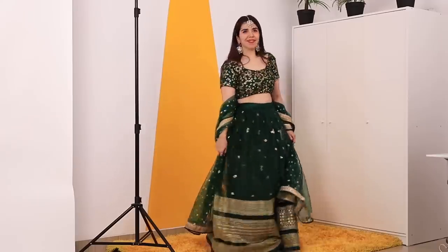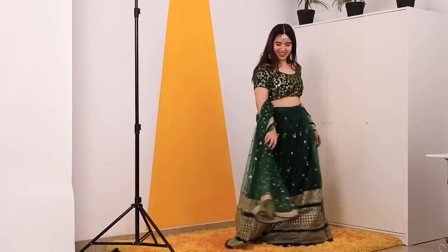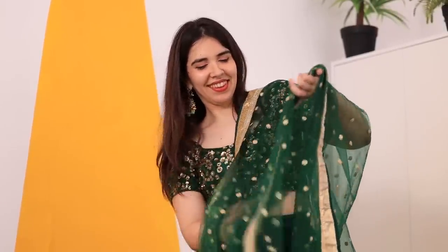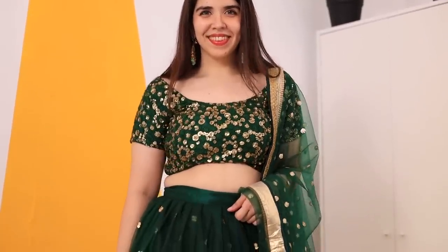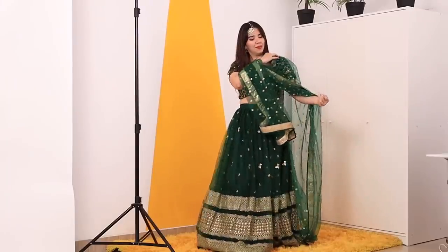The second one is this beautiful dark green lehenga which is very wedding-appropriate as a guest because the look is quite heavy, but it's not uncomfortable to wear at all — the work is beautiful but the weight is nothing. The blouse also has short sleeves, so if you're the bride-to-be you can do mehendi one step up, or if you're a close friend at the wedding you can wear it yourself. The blouse is super heavy and the lehenga is designed in such a manner to complement it. This gorgeous lehenga is only Rs. 3000.